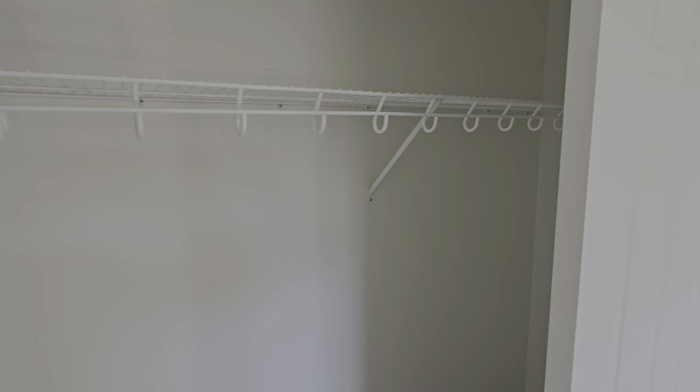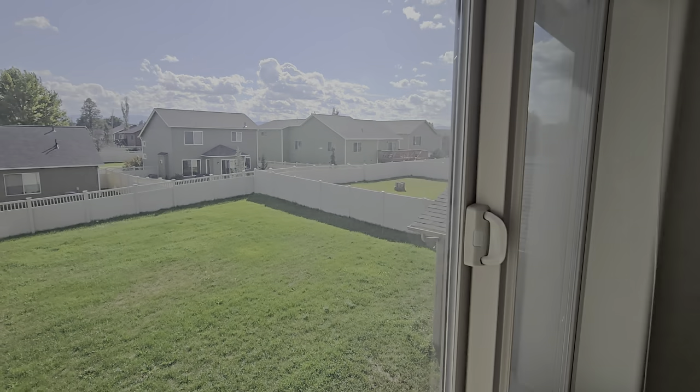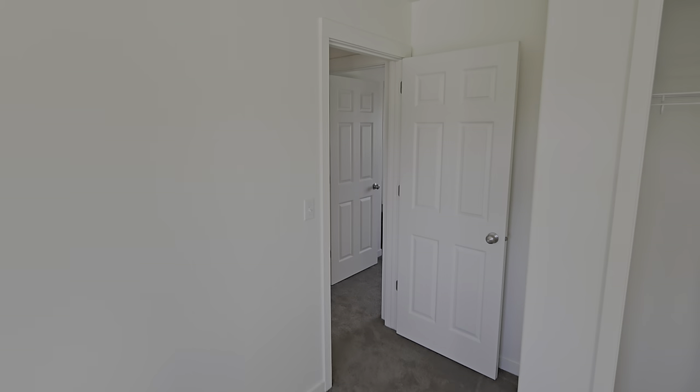And finally, the fourth bedroom. So you've got some options here with this — four bedrooms is great for the kiddos. I'll look out this window for you. All right, Connie, that's Clark Fork. Thank you, Nick. Thank you, Matt.